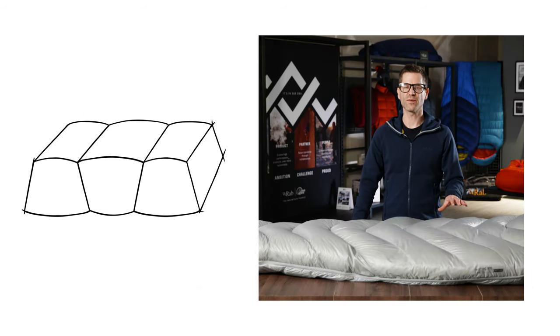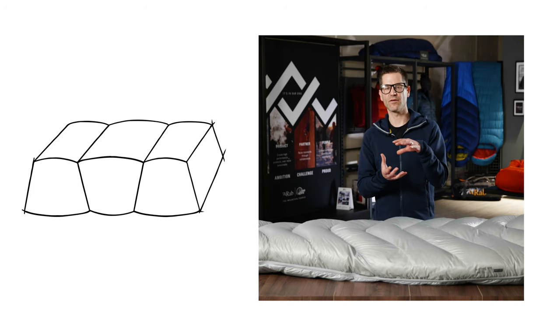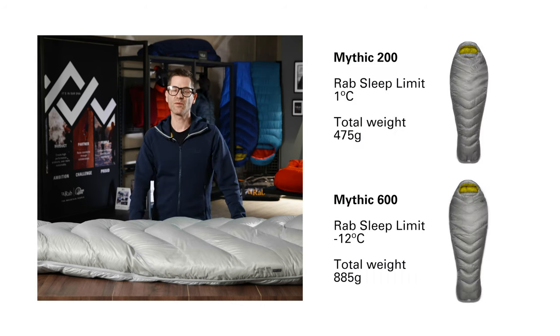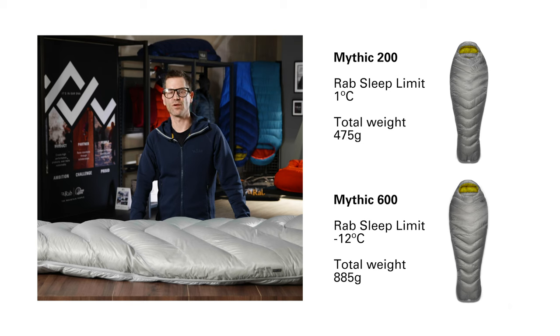All of these weights use full trapezoidal box wall construction which helps to maximize the loft of the down and reduce the cold spots. The temperature performance of the Mythic range goes from 1 degree on the 200 fill weight bag down to minus 12 on the 600 fill weight bag — a minus 12 sleep limit at less than 900 grams of weight.